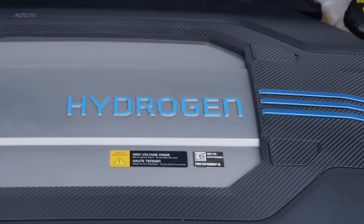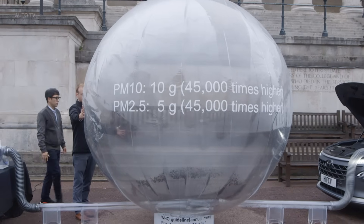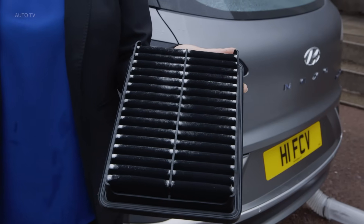You have to think about the Nexo very much as an air purifier on wheels. If you imagine that you follow two cars with petrol or diesel engines, it cleans up 99.9% of their pollutants.